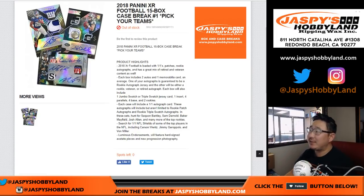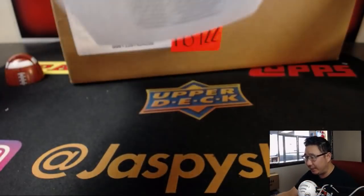Happy new release day! Joe here for JazpysHobbyland.com with a full case break of 2018 Panini XR Football. Pick your team, number one from JazpysHobbyland.com.